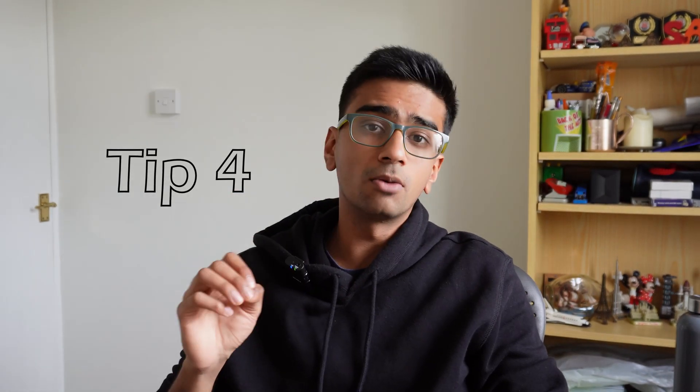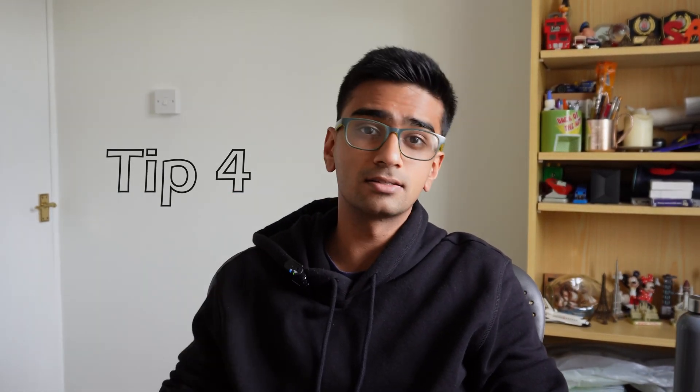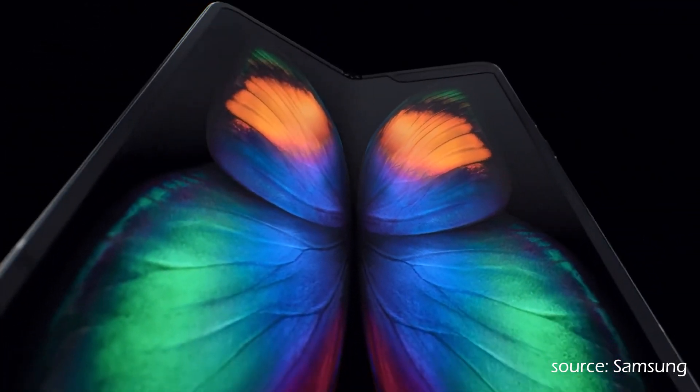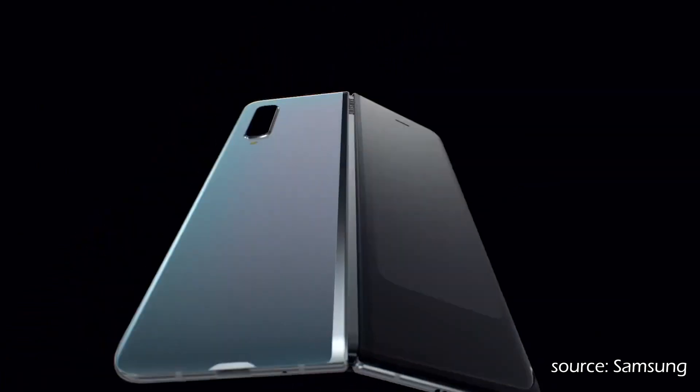Tip number four: keep on top of new technology trends. Not many people actually do this. Most people I used to talk to weren't really aware of what sort of technological changes are happening in the world, and I think it's really important whilst at university to just be aware of what kinds of new jobs are becoming available and where the job market is moving towards.